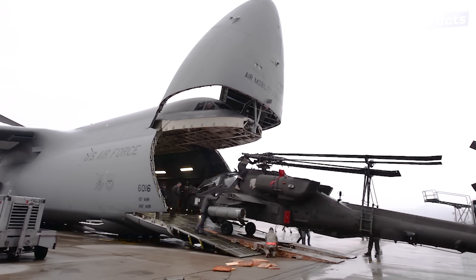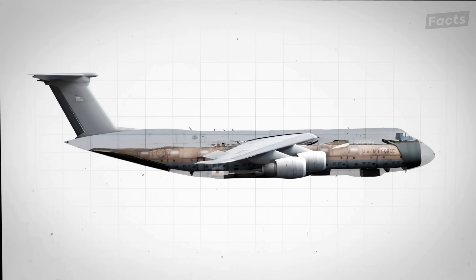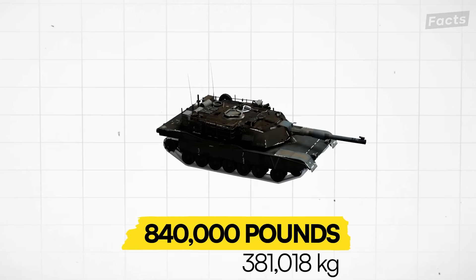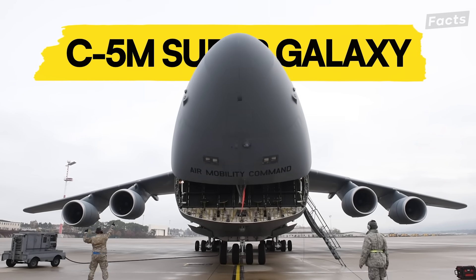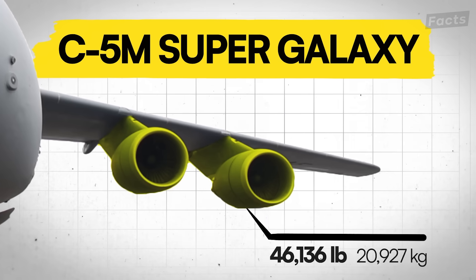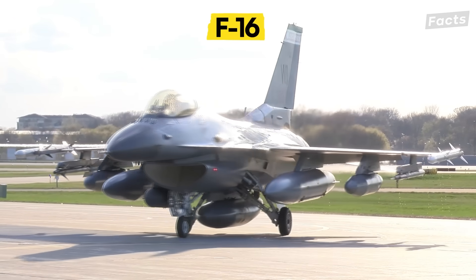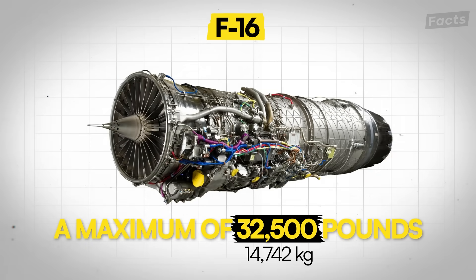How does the C5 get such heavy cargo around the world and not fall out of the sky? To understand this, let's first understand how much power it takes to lift 840,000 pounds off the ground. The latest version, the C5M Super Galaxy, has four turbofan engines that generate 51,250 pounds of thrust each — a combined total of 205,000 pounds. For comparison, a fighter jet like the F-16's engine can only generate a maximum of 32,500 pounds.